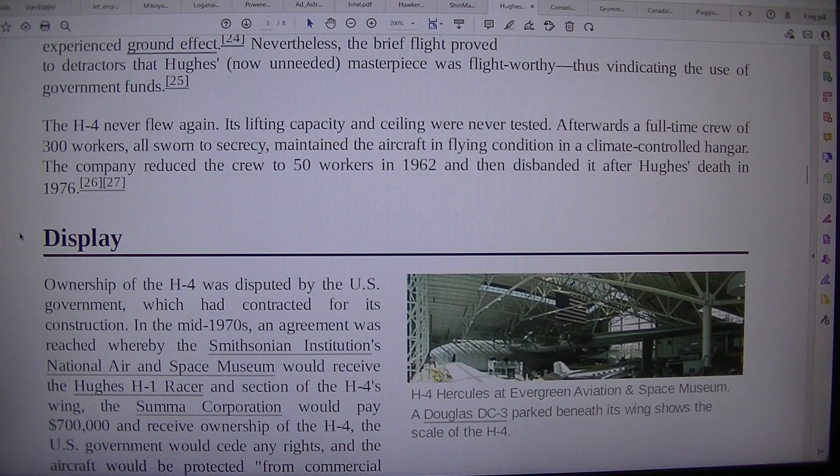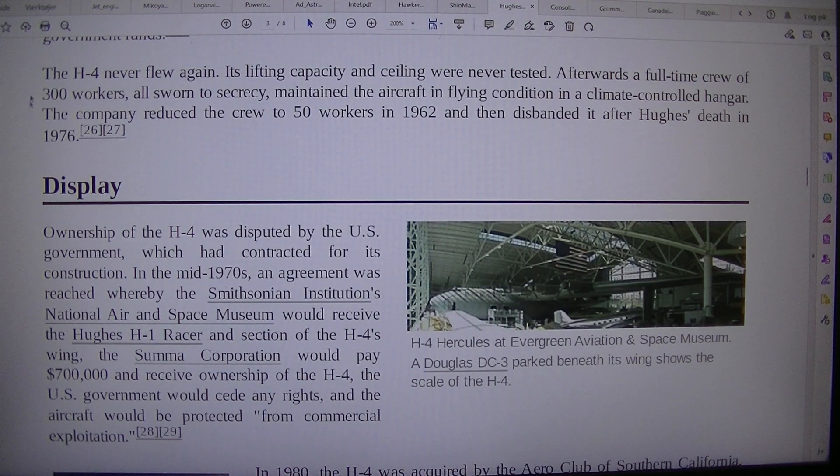The H-4 never flew again. Its lifting capacity and ceiling were never tested. Afterwards, a full-time crew of 300 workers, all sworn to secrecy, maintained the aircraft in flying condition in a climate-controlled hangar. The company reduced the crew to 50 workers in 1962 and then disbanded it after Hughes' death in 1976.